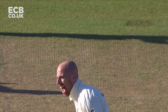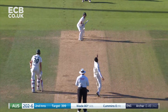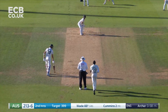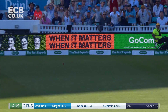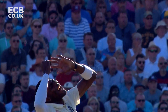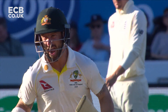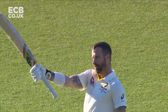All the umpire had to decide was did it pitch in line, and it did. Lovely drive — considering he's been peppered, the stride into the ball was perfect. That is a tremendous Ashes hundred from Matthew Wade — his fourth Test match hundred and a second in the Ashes.